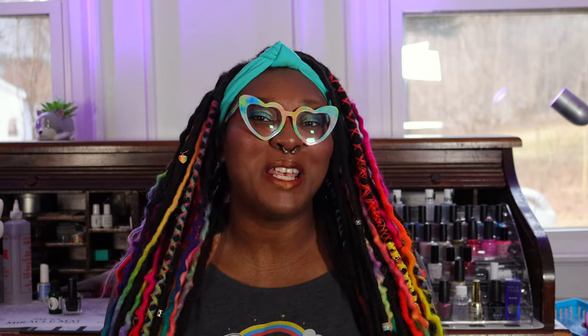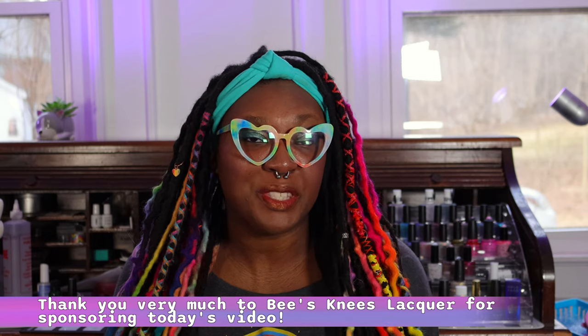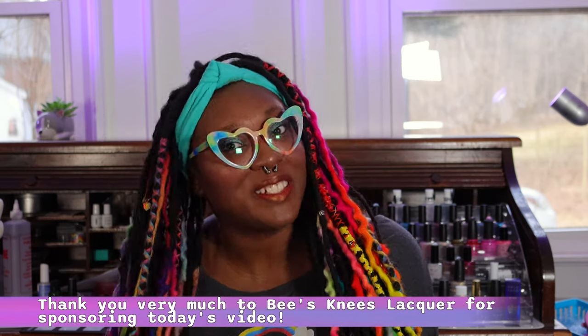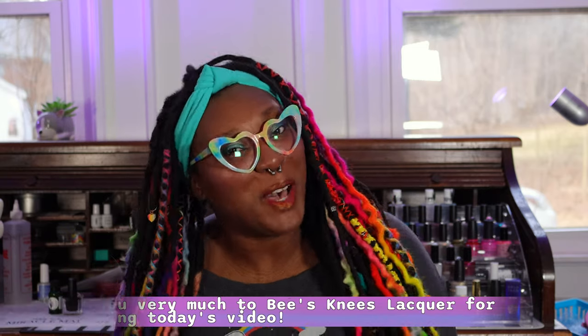Before we get into today's video, if you are new around here, hi, my name is Nicole. It's wonderful to meet you, and thank you very much for clicking on today's video. I post new videos every week, generally on Tuesdays and Saturdays. If you're a returning subscriber, welcome back. The products featured in today's video were sent to me by Bee's Knees Lacquer for the purpose of swatching and reviewing. This video is also sponsored — thank you very much, Bee's Knees. As always, all thoughts and opinions are my own.